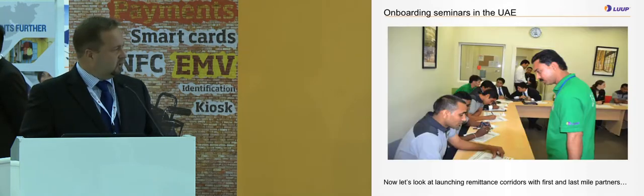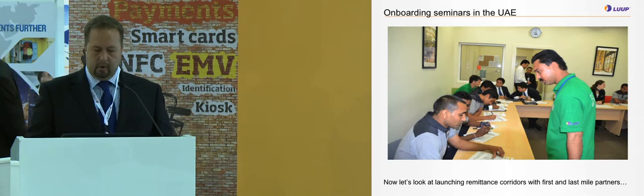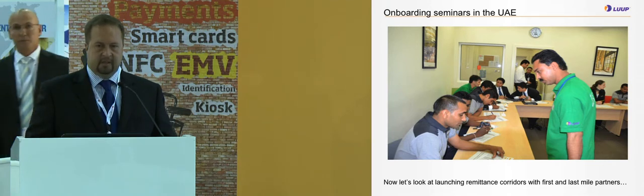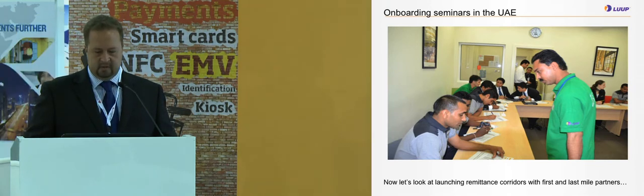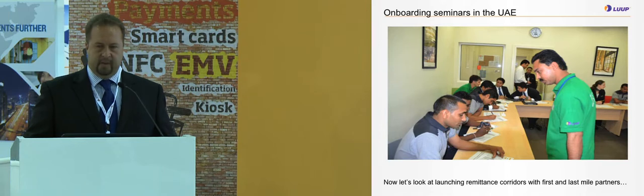This picture shows an onboarding session here in Abu Dhabi where our onboarding team, in cooperation with the bank, visited a hotel where they registered hotel workers and educated them on how to use the service. On payroll day, the team goes into the same camps to make sure workers know how to use the mobile phone to send money back home.